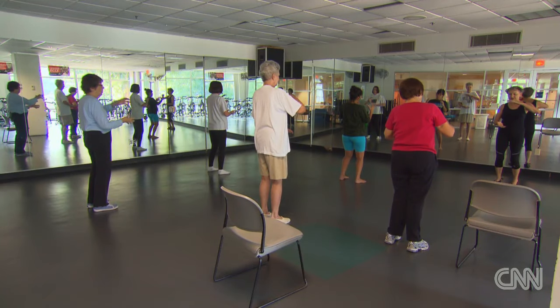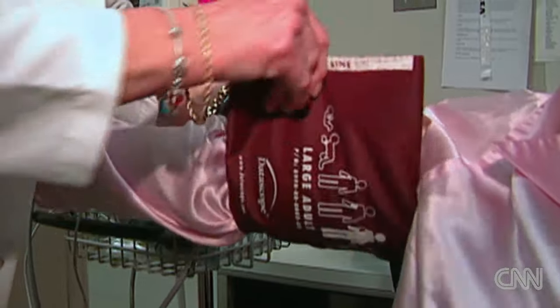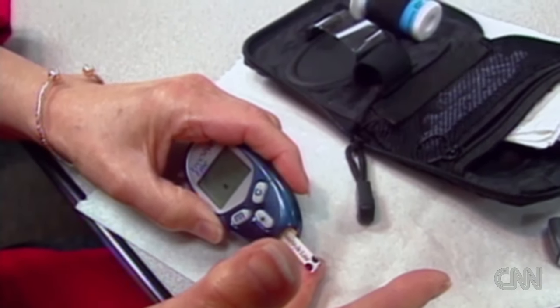Exercise serves as a backup system because when too much sugar stays in the bloodstream, this damages our vessels and increases our risk for diabetes. 79 million Americans have prediabetes and most people don't know about it.